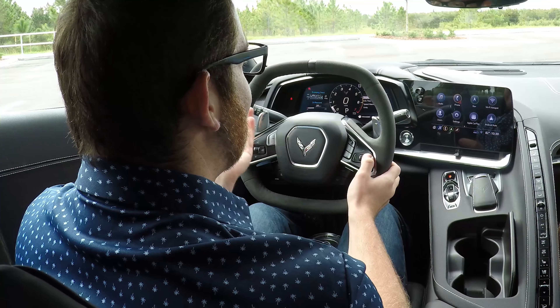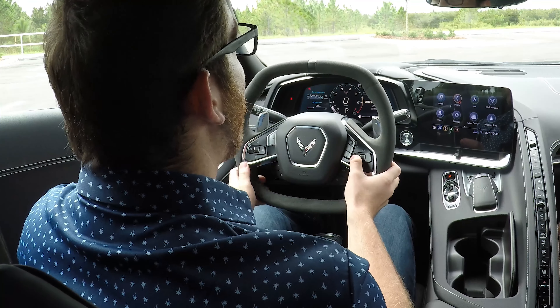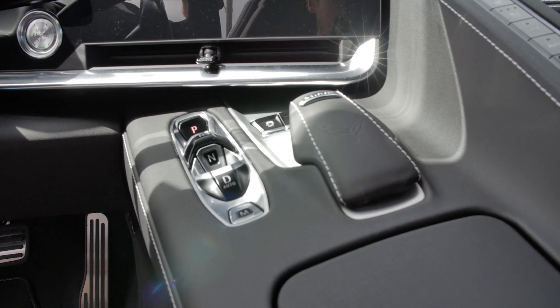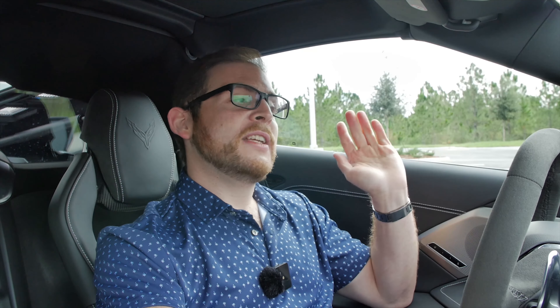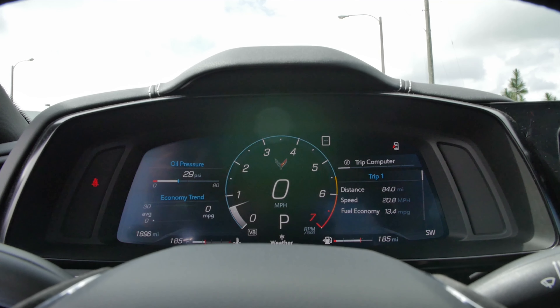You can also use the gauges for a bunch of performance features - a zero-to-60 timer, a lap timer, a G-meter, zero-to-60 and 60-to-zero braking times. You can also display audio, maintenance, and other options. There's also a head-up display showing your speed and other information. All of this changes when you change the drive modes, which you do via the drive mode selector - a big dial that says 'Mode' on it with the little Corvette logo.